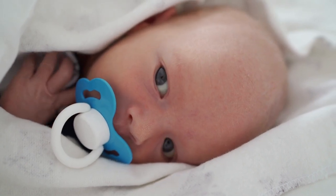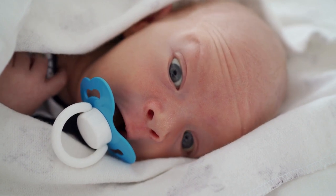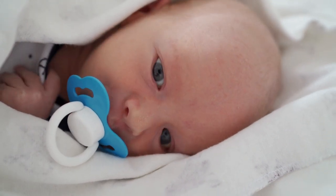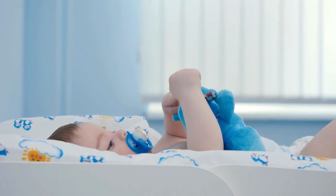Finally, a pacifier that soothes babies and parents too. The Physioforma Soft Silicone Orthodontic Pacifier is a 100% silicone one-piece pacifier that isn't just for pacifying, but is also clinically developed for comfort, breathing, and orthodontic benefits.